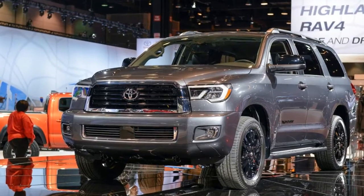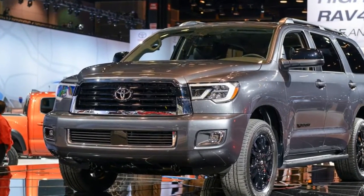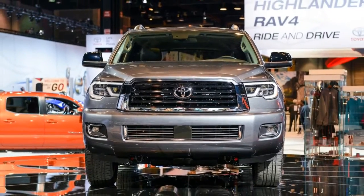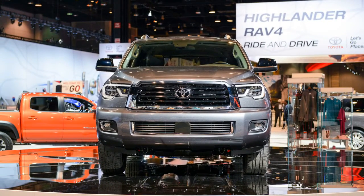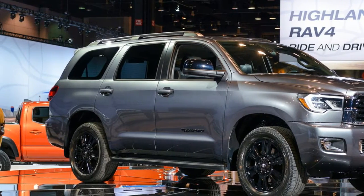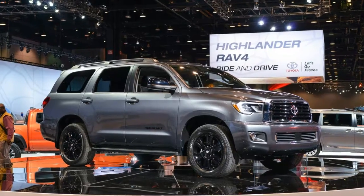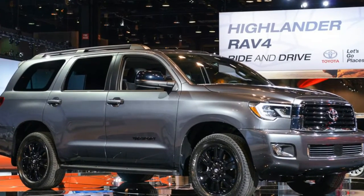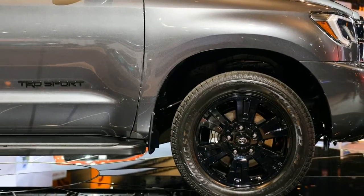While not quite as involved or as impressive as the TRD Pro treatment available for other models, the Toyota Sequoia and Tundra will henceforth benefit from a TRD Sport option pack. Available on models with the 5.7-liter V8 engine, the TRD Sport enhancements make the two big Toyotas just a little tougher and more stylish.